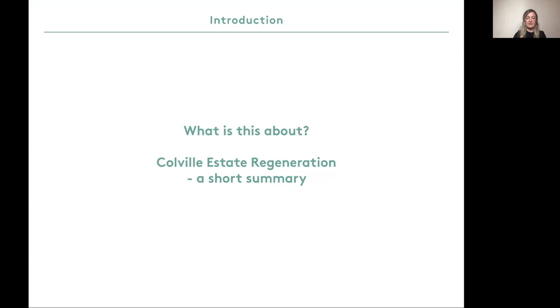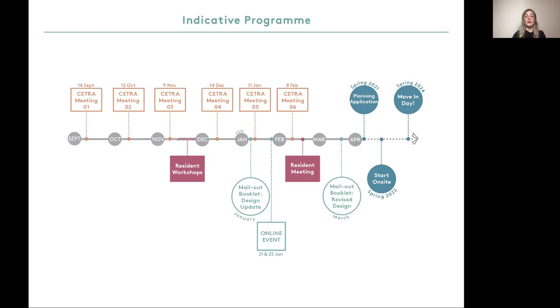In March 2011, the Master Plan for the Estate Regeneration was approved by the London Borough of Hackney Planning Authority. In August 2012, the detailed planning application for Phase 2 of the Master Plan was approved. Karakusevic Carson Architects now work with Hackney Council on a planning amendment to incorporate some changes. We have been meeting the Coval Estate Tenants and Residents Association regularly to keep them up to date on progress and proposed changes.